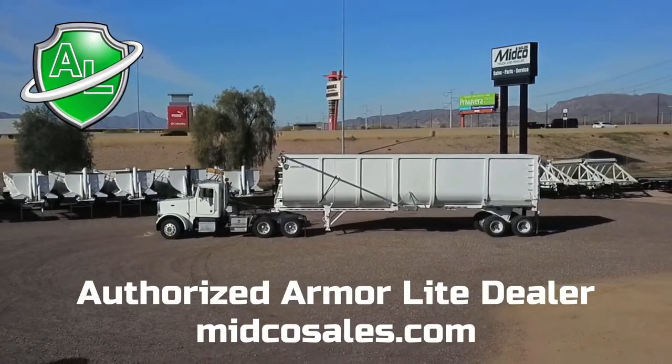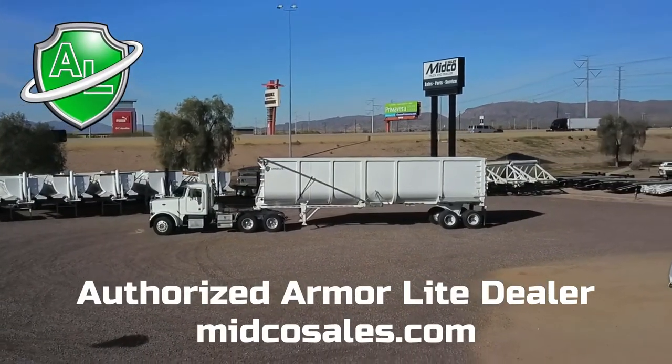Visit MidcoSales.com to learn more about this end dump or about any ArmorLite trailer.